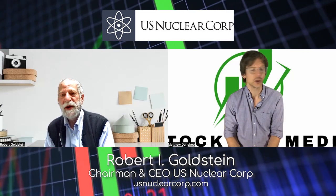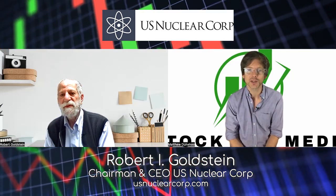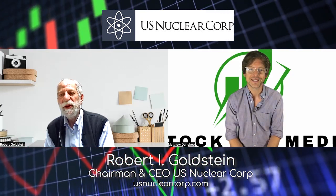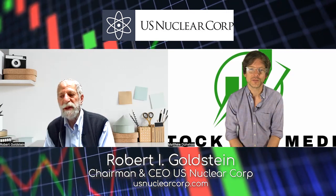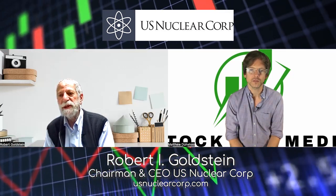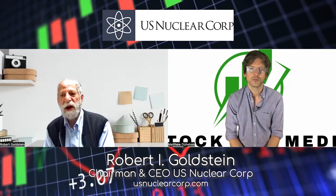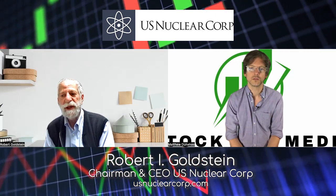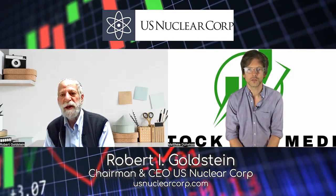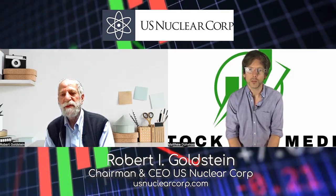There's a lot of good information on the website, usnuclearcorp.com — video information and photography from locations you've worked at. Can you give us a recent case study where the drones were utilized? Yes — there was an aerial situation where a plane had just landed and was suspected of having radioactive materials in it. When it was down on the tarmac, we were able to do a complete back-and-forth flyover to find out just where the radioactivity was.